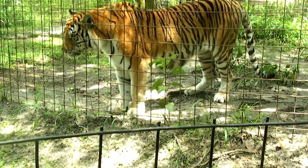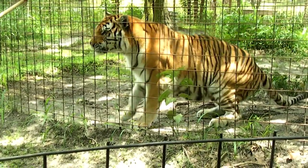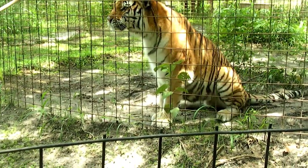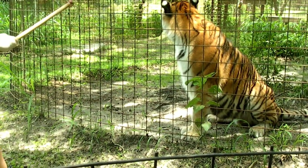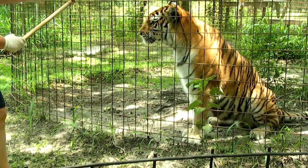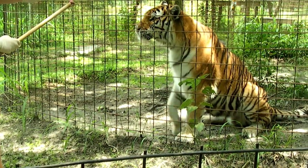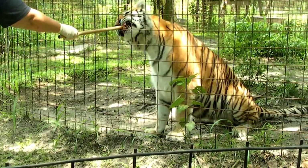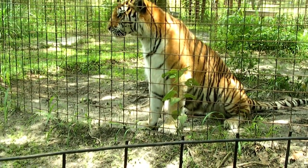Yeah, oh, that was very good. Good girl. She's really supposed to have it up a little bit higher, but she's still learning that one.